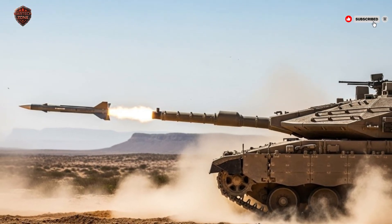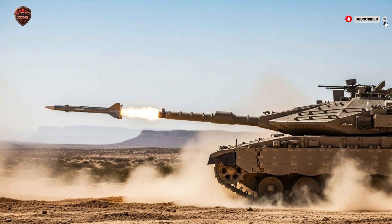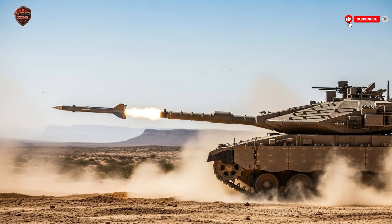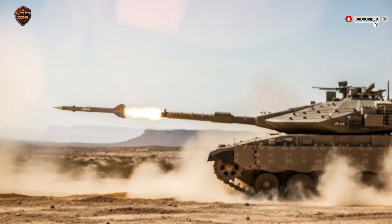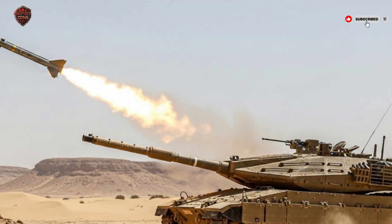The Merkava IV is more than a tank. It is Israel's shield, Israel's battlefield innovation, and Israel's commitment to the soldiers who defend their people. It will remain a core part of Israel's armored forces for decades to come.